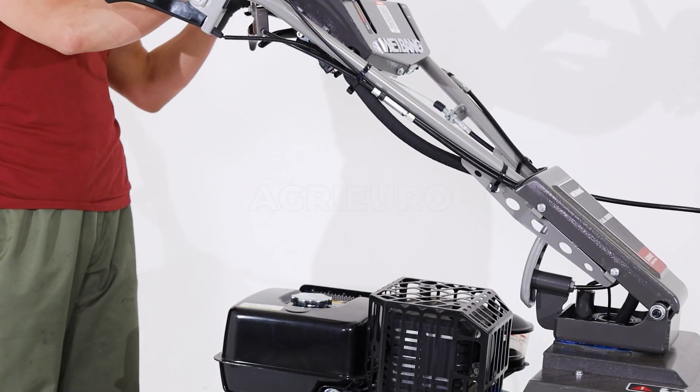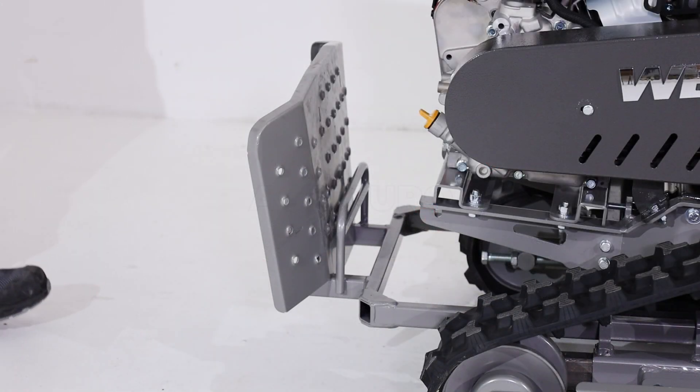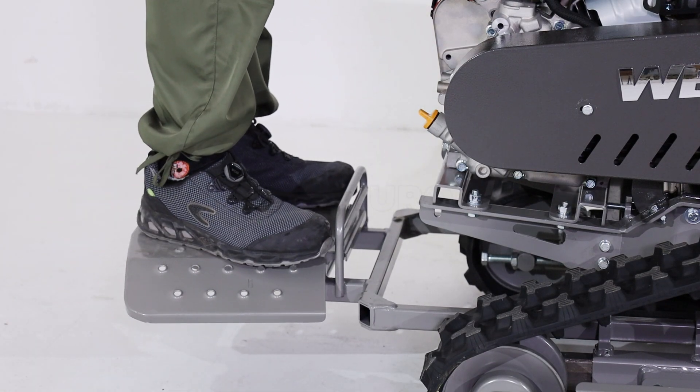One of the distinctive features of this model is the hybrid engine, which combines the power of a gasoline engine with the efficiency of an electric system, reducing fuel consumption and environmental impact.